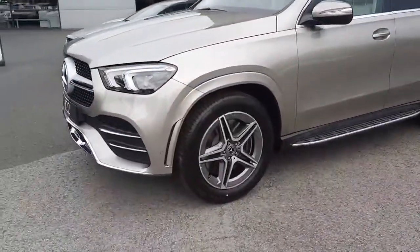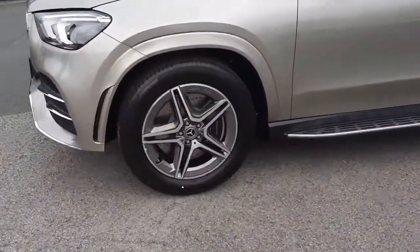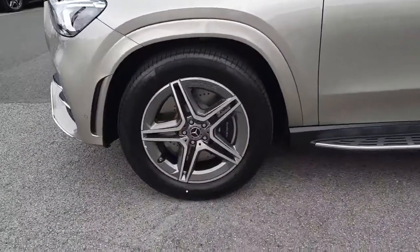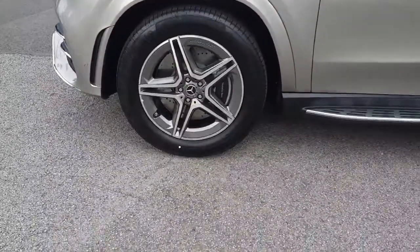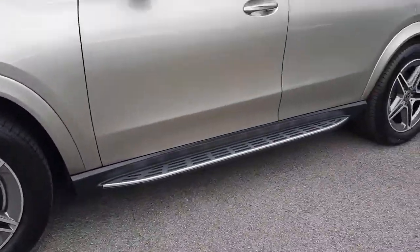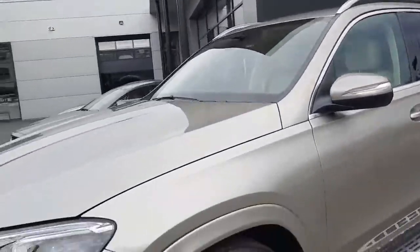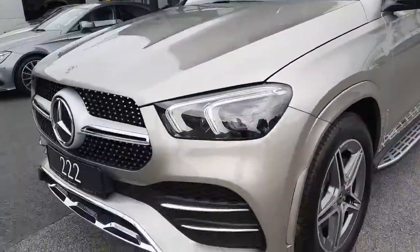It's finished in a Mojave silver exterior paint and it's also got AMG exterior styling. It has AMG alloy wheels, ventilated front disc brakes, and aluminium running boards. This car has tinted rear glass, LED headlights, and a diamond front grille.